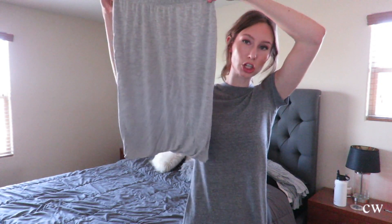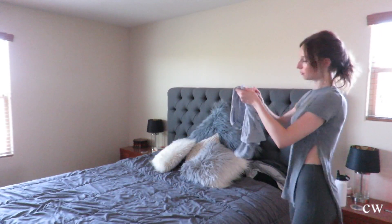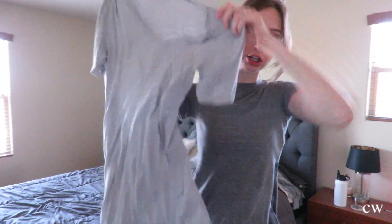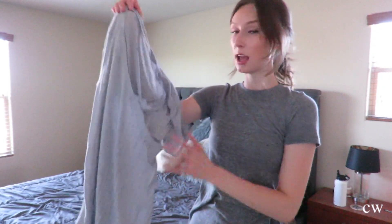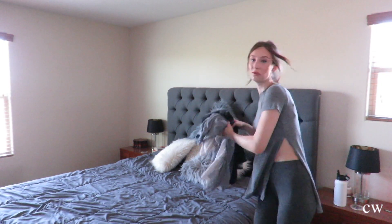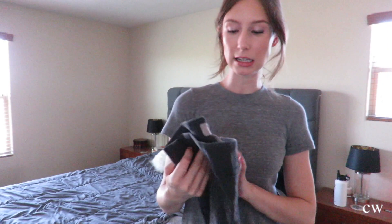Let's talk about what I just thrifted yesterday. The first thing I got was from Goodwill — it's a gray skirt that's mid-length. I can wear this to work, which I'm really excited about; it's super soft and it was a dollar. This was also a dollar — it's a gray v-neck, super soft, kind of longer, just a flowy t-shirt. I love stuff like this, it's super comfortable. I can wear these to work and I kind of need something like that.